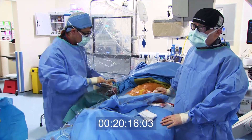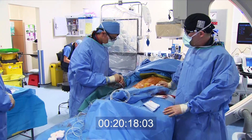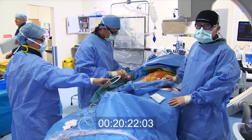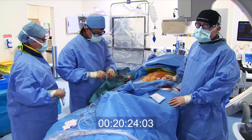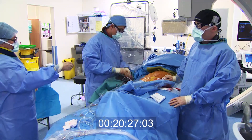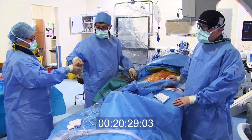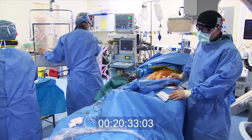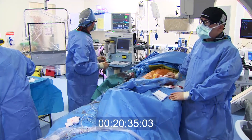Once the doctors are happy that the valve is in and functioning well, the tubes and lines will start to come out. A small band will be placed around the wrist and inflated with air to stop any bleeding from the artery. The stitches in the leg will be pulled tight to close the blood vessel, and the doctor will also sometimes press firmly on the leg to stop any bleeding.